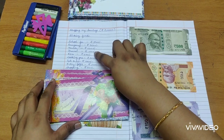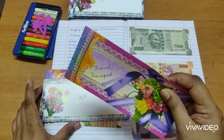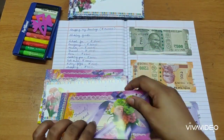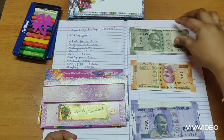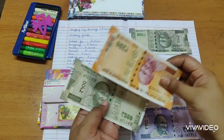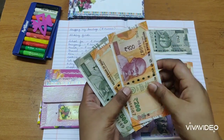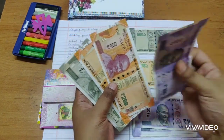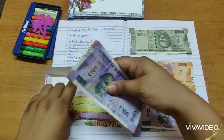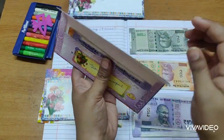Then comes travel — 1,000 rupees. Travel could be anything: me going to another city to visit relatives, or getting around the city. So it's 1,000 rupees. I might need change for in-and-around-the-city travel. This envelope is totally empty so I really need to top it up.